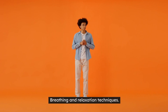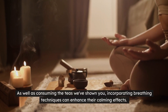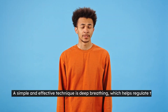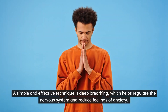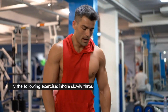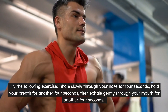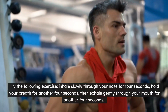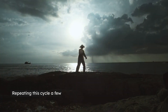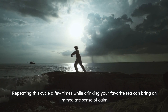Breathing and relaxation techniques. As well as consuming the teas we've shown you, incorporating breathing techniques can enhance their calming effects. A simple and effective technique is deep breathing, which helps regulate the nervous system and reduce feelings of anxiety. Try the following exercise: inhale slowly through your nose for four seconds, hold your breath for another four seconds, then exhale gently through your mouth for another four seconds. Repeating this cycle a few times while drinking your favorite tea can bring an immediate sense of calm.